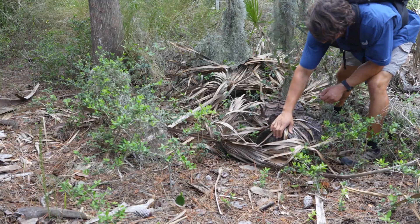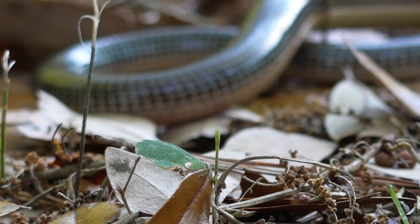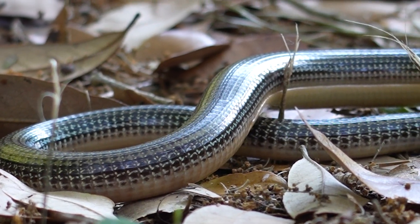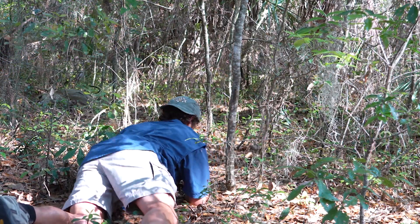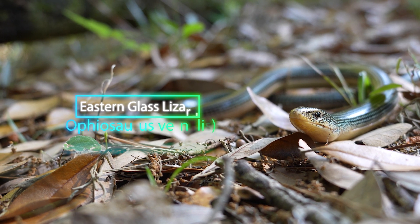After a few hours of hiking, I had found plenty of mosquitoes, but not much else. And that's when I spotted a glistening patch of scales half-buried in the leaves right beside the trail. This is the eastern glass lizard.